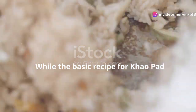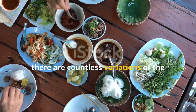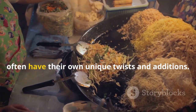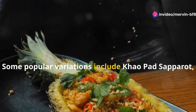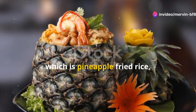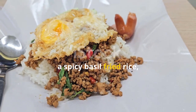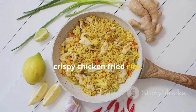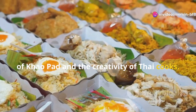While the basic recipe for Khao Pad remains relatively consistent, there are countless regional variations found throughout Thailand. Each region and even individual cooks often have their own unique twists. Some popular variations include Khao Pad Saparat (pineapple fried rice), Khao Pad Kra Pao (spicy basil fried rice), and Khao Pad Gai Krop (crispy chicken fried rice). These variations showcase the versatility of Khao Pad and the creativity of Thai cooks.